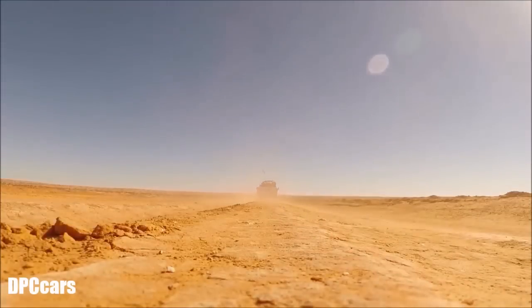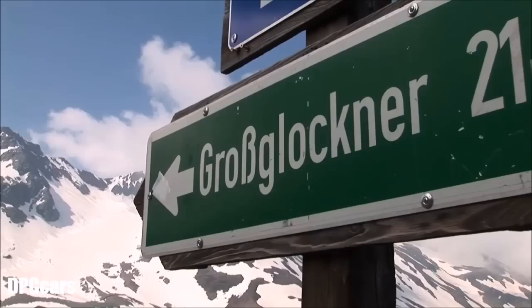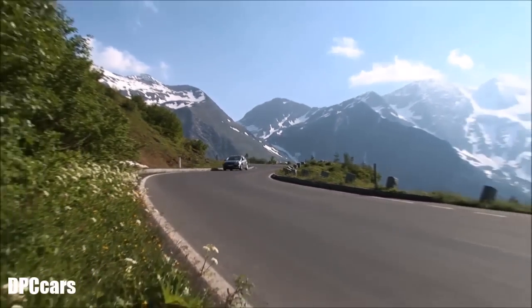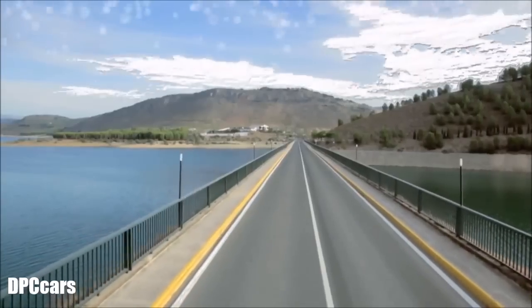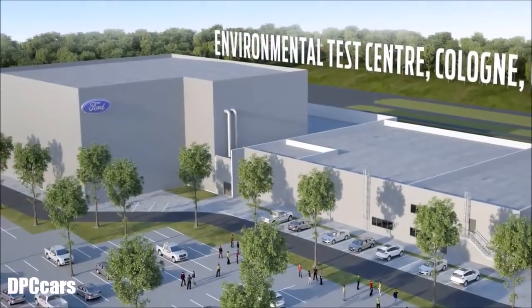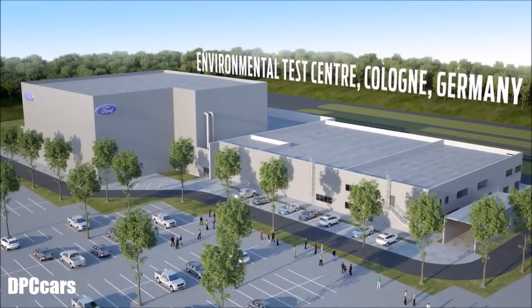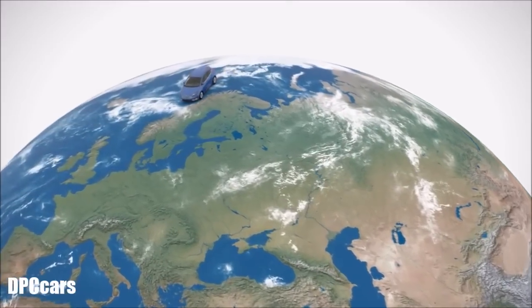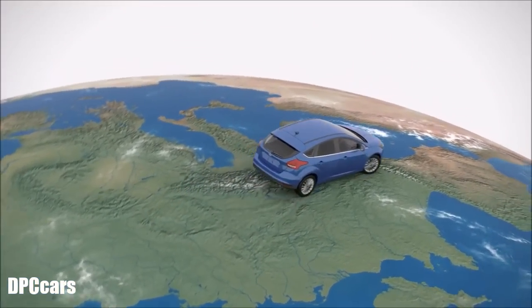Heat tests as in Death Valley, winter tests as in Scandinavia, high altitude tests such as at the Grossglockner or in the Andes, tropical climate like in the African rainforest. In addition, storm, rain, snow — and all this in Cologne, in one building. Around the world in only a few hours: Ford engineers can do that today, in a car, in the new Ford Environmental Test Center.